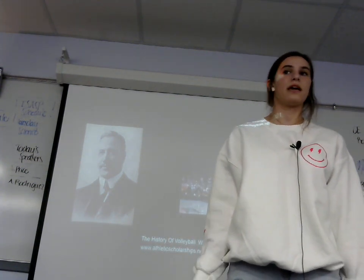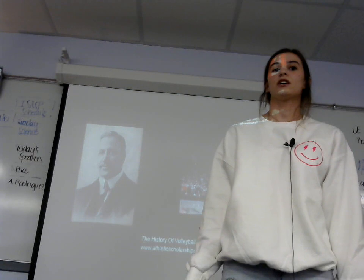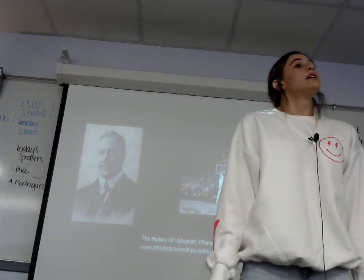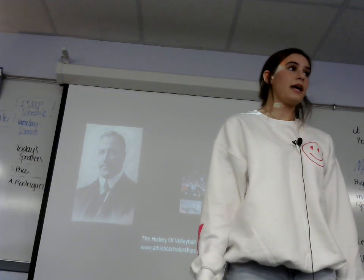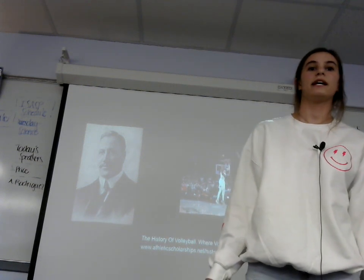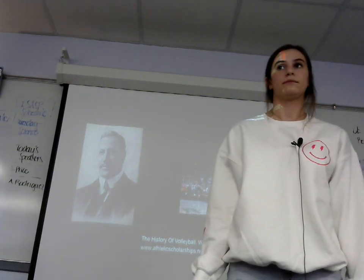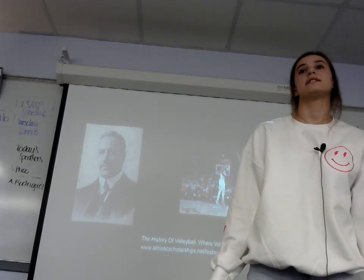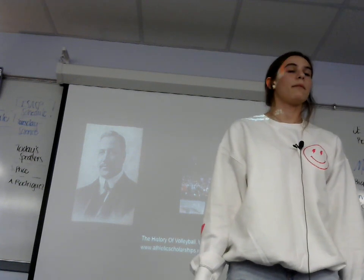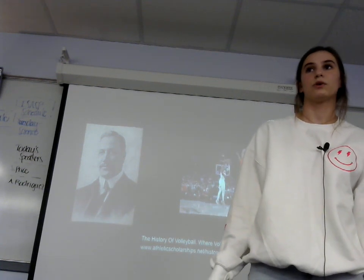Now, you may be wondering where volleyball came from or who invented it, so let's bump it to the history of volleyball. The game of volleyball was originally called Mintonette and was invented in 1895 by William G. Morgan, after the invention of basketball. Athletic Scholarship says that it was originally created for people who thought the game of basketball was too hard or too much work.